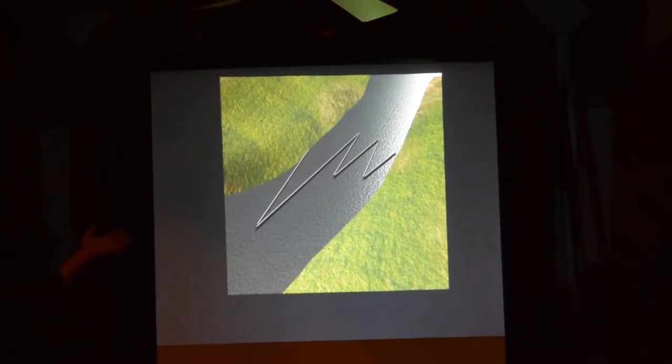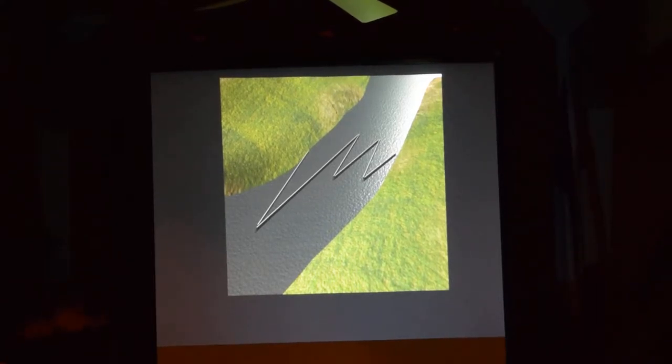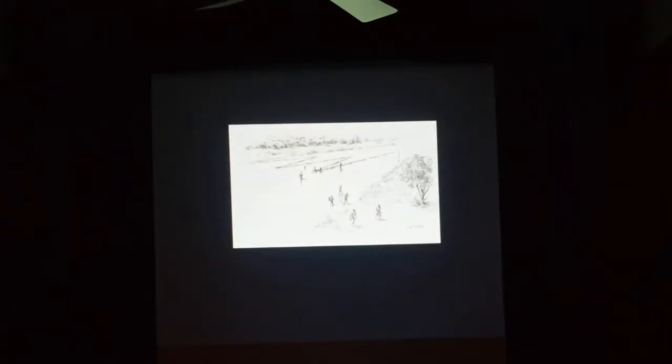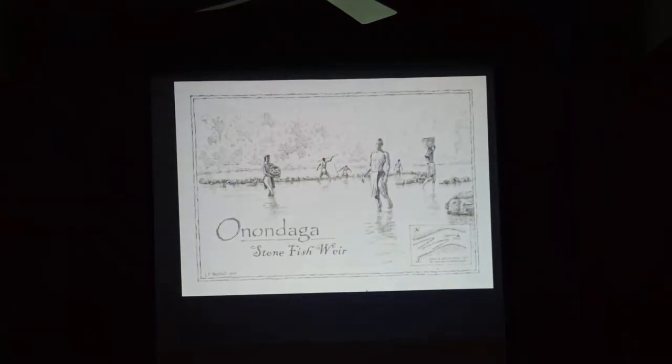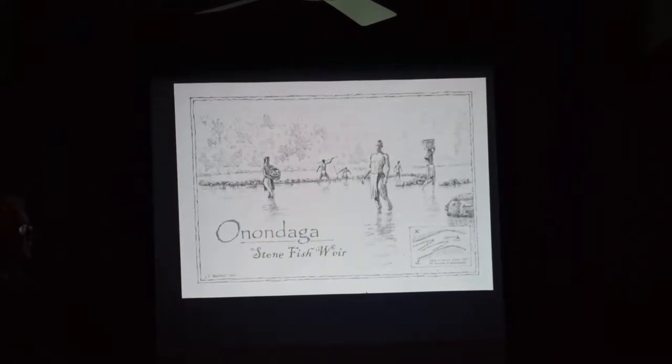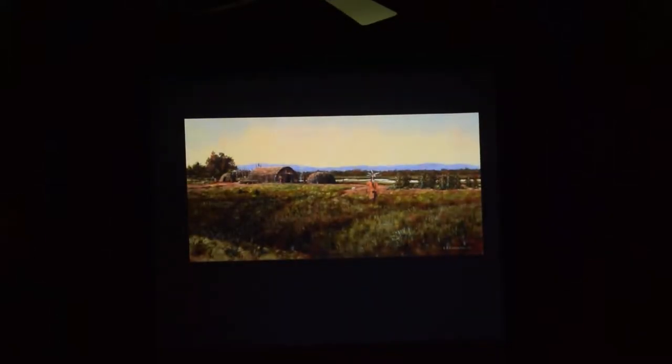The structure looked something like this. For a book they were doing on the Onondaga, I made some sketches of what it might have looked like. It's remarkable to think about Native people in North America, in New York State, building stone structures.